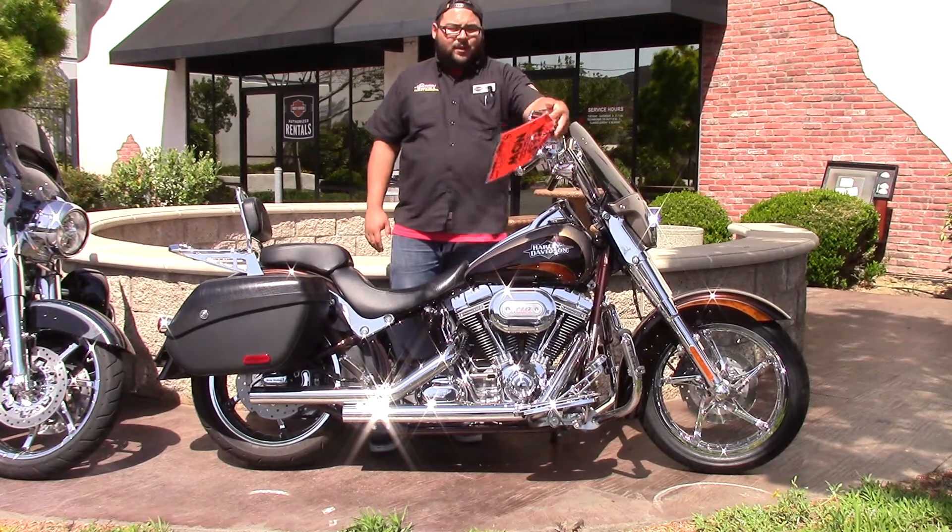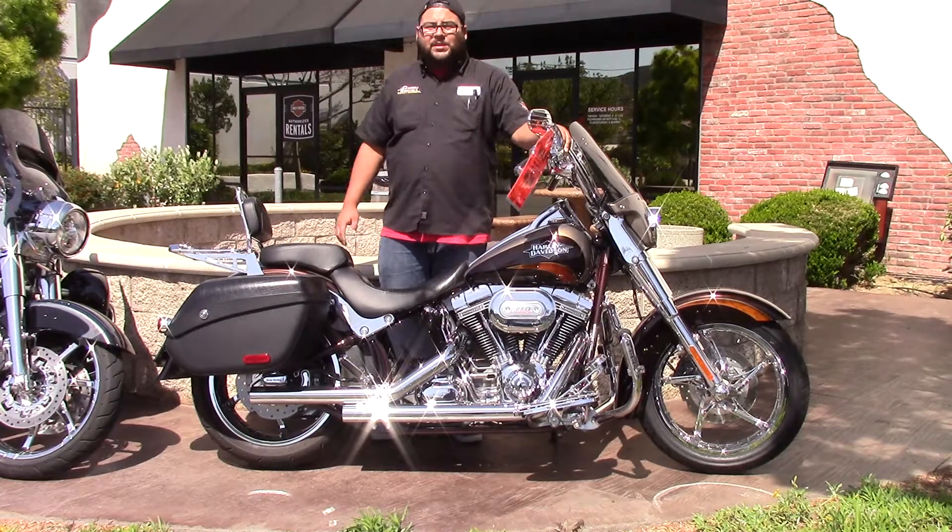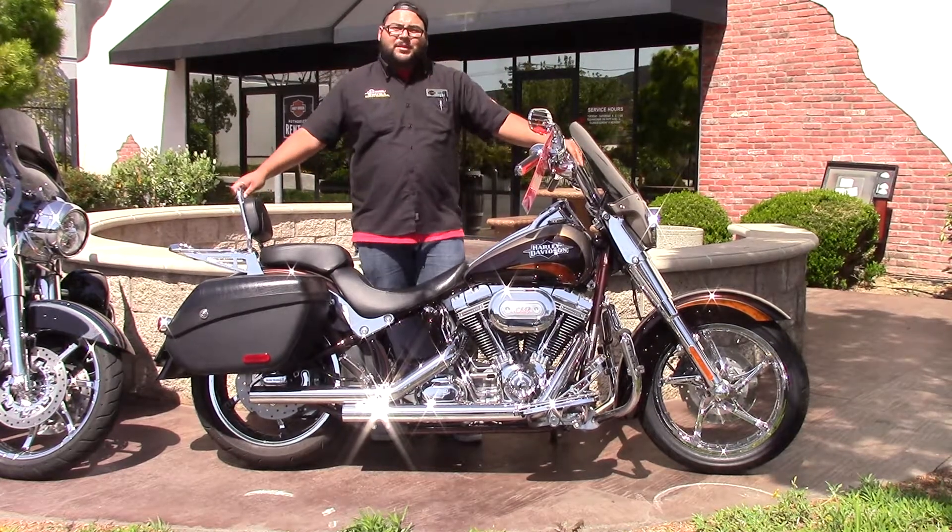This thing is priced to sell. It's a really good price. It's amazing looking. Come by and check it out. Ask for Adrian to come experience the Poi Difference. Thanks.